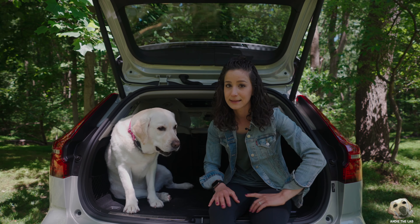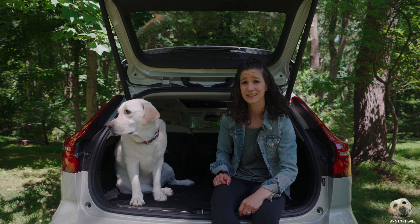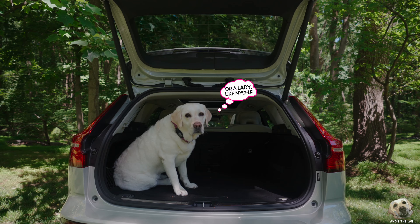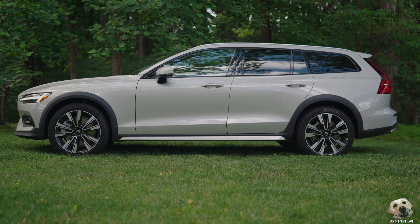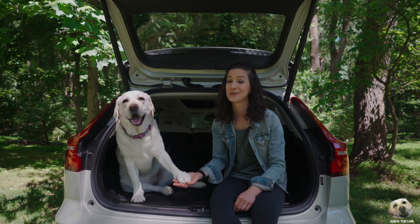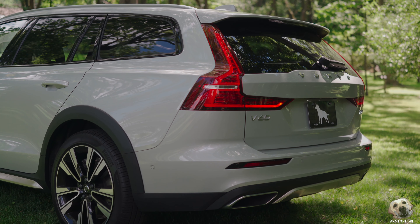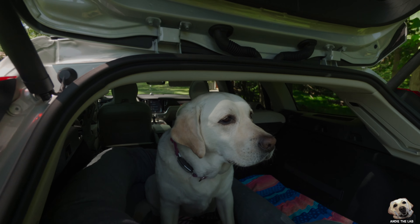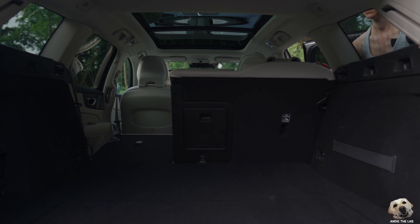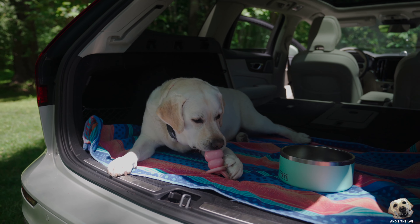Wagons aren't as popular here in America, but they should be, because wagons are great when it comes to dogs. This one in particular makes a great alternative to a crossover. Yes, you lose out on some height, but there is still some great space back here. Andy, let's show them — seats fold down basically flat, and that is a huge plus, more comfortable for a pet.